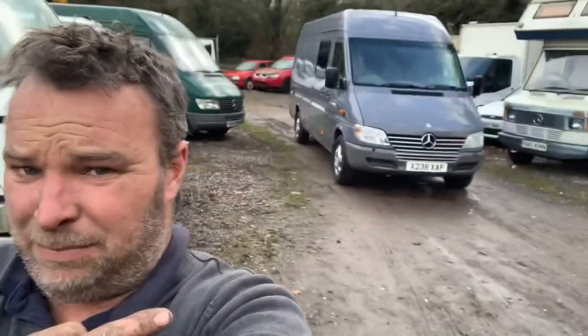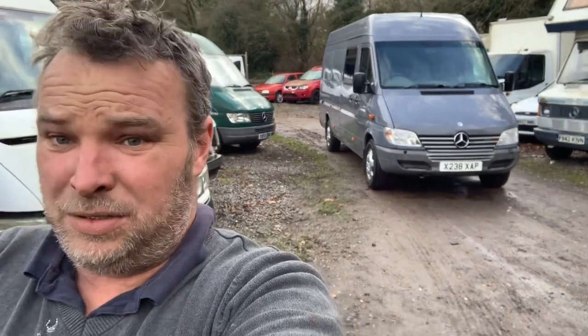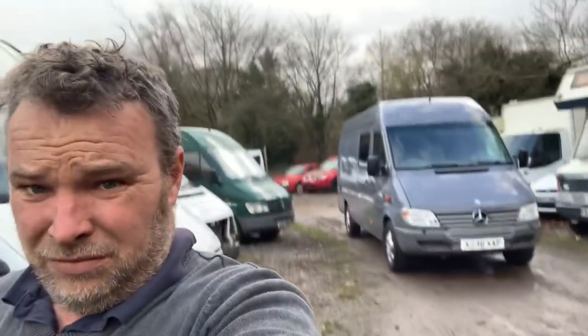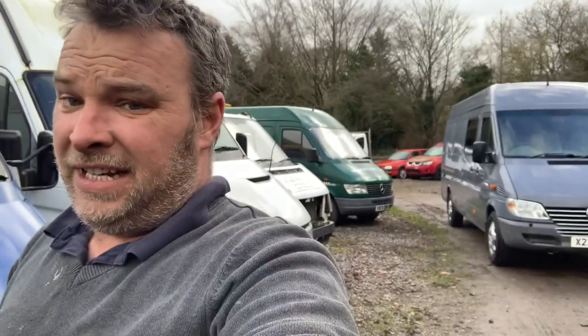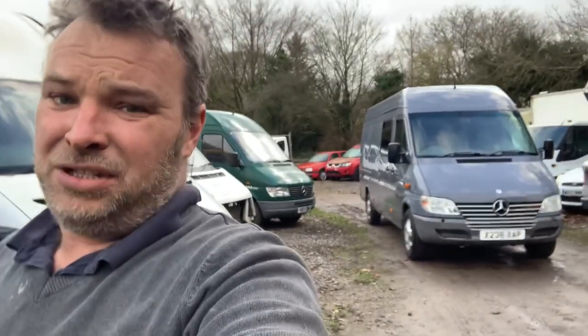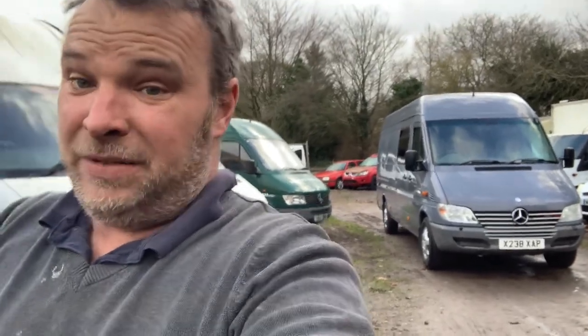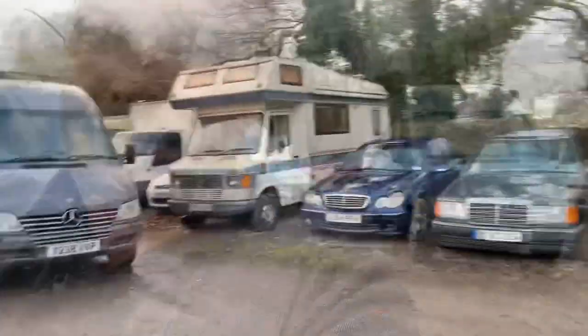It's Monday morning and I thought I'd give you a tour around our yard and show you all the stuff we've got in this week and all the project stuff. Now if you see behind me, this is today's absolute cracker. I'll give you a wander around that in a minute. It belongs to a customer of ours, and that is probably one of the rarest, highest option Sprinter vans I've seen in years. She is an absolute dude.